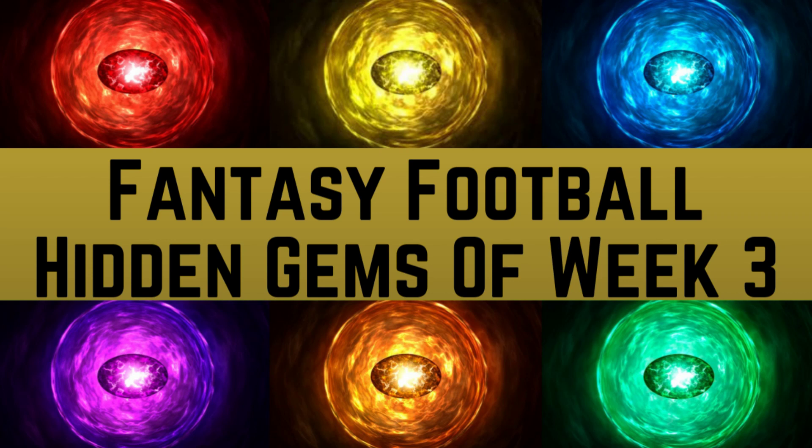Greetings and salutations everybody. My name is Andrew Kirikoff and welcome to my YouTube channel. Today we're going to be talking about the fantasy football hidden gems of week three of the regular season. I'm going to be going over where I went to collect my six hidden gems in order to complete my fantasy gauntlet so that I could dominate my opponents this week in fantasy football.